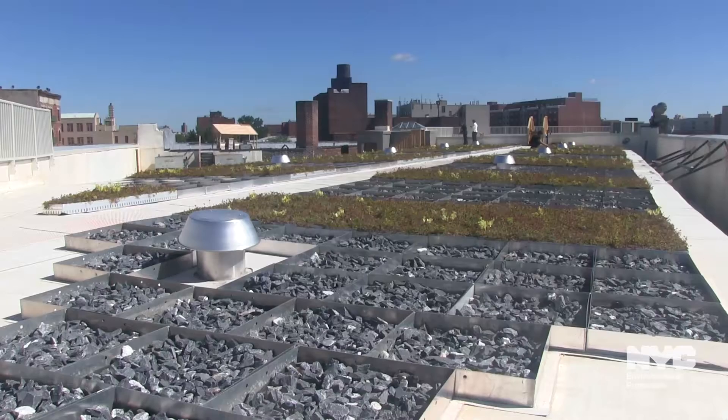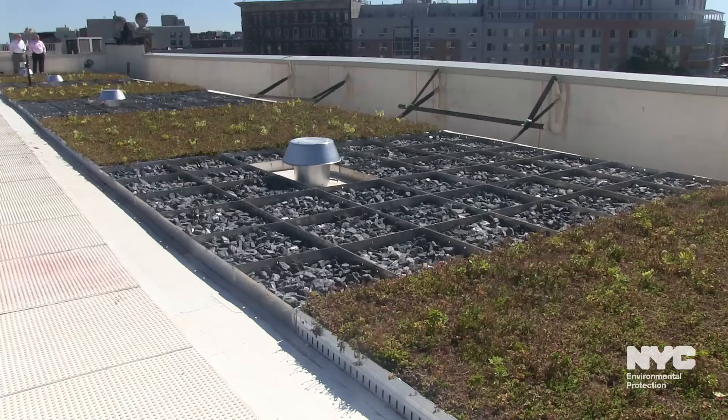Together these green spaces will manage millions of gallons of water each year and significantly reduce combined sewer overflows into our waterways. The blue and green roof will manage over 100,000 gallons of stormwater a year that falls on the rooftop, thereby improving water quality in the East River.